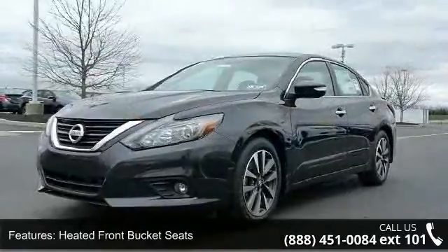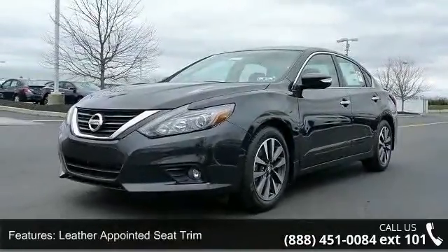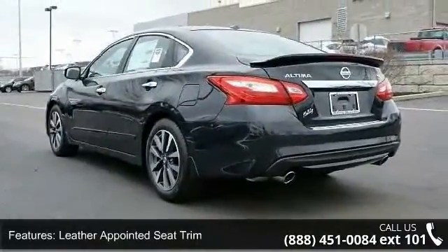Heated front bucket seats, leather-appointed seat trim, splash guards, moonroof package, rear spoiler, rear USB port.